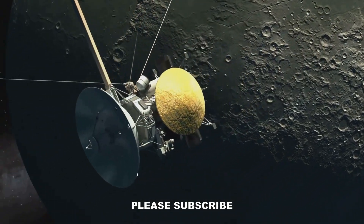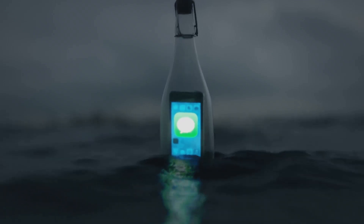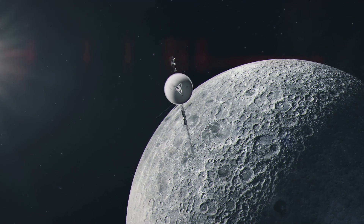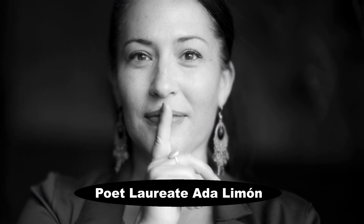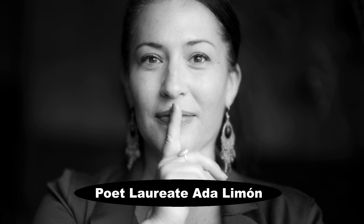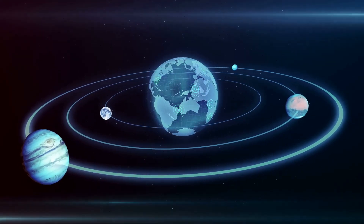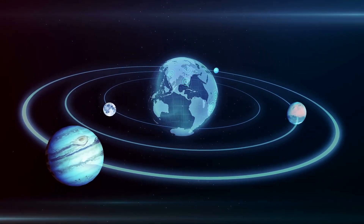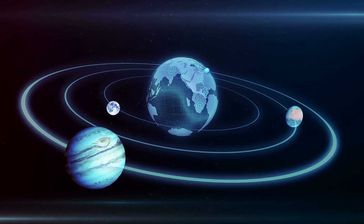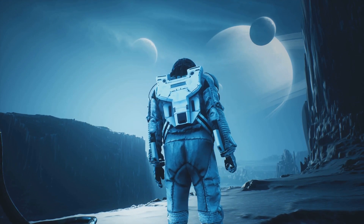In an effort to enhance public awareness of the Europa Clipper mission, NASA launched the Message in a Bottle campaign on June 1st, 2023, rebranded as the Send Your Name to Europa initiative. People worldwide were encouraged to participate by adding their names as signatories to a poem titled 'In Praise of Mystery: A Poem for Europa,' penned by U.S. Poet Laureate Ada Limón. With 2,620,829 names added since the campaign began, the deadline to submit your name has now passed.